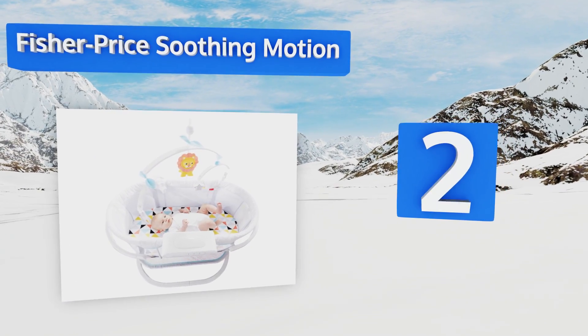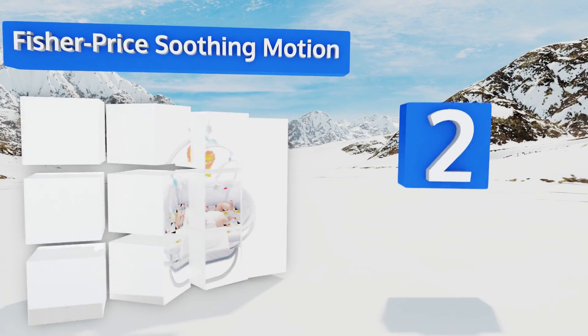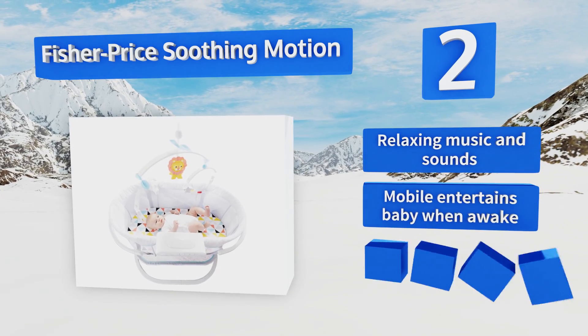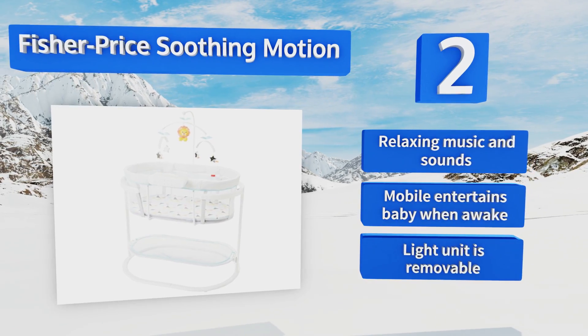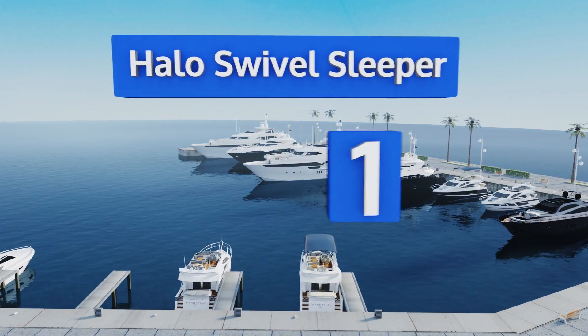At number two, the Fisher-Price Soothing Motion offers multiple ways to help your baby drift off to sleep. You can choose from a calming swaying motion or gentle vibrations, with two lighting options: a nightlight or mesmerizing stars projected overhead. It features relaxing music and sounds and a mobile that entertains baby when awake. The light unit is removable.